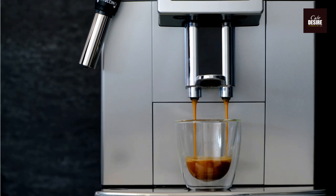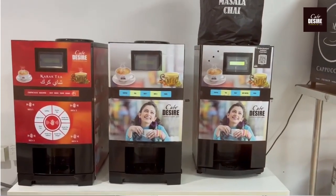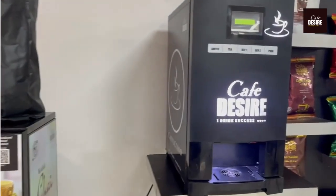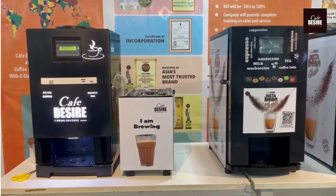Looking for the perfect vending machine for your office or commercial space? Look no further! We offer a wide range of vending machines to suit your needs, from premix-based machines to fresh milk drink machines, and even combo machines that dispense both coffee and tea.